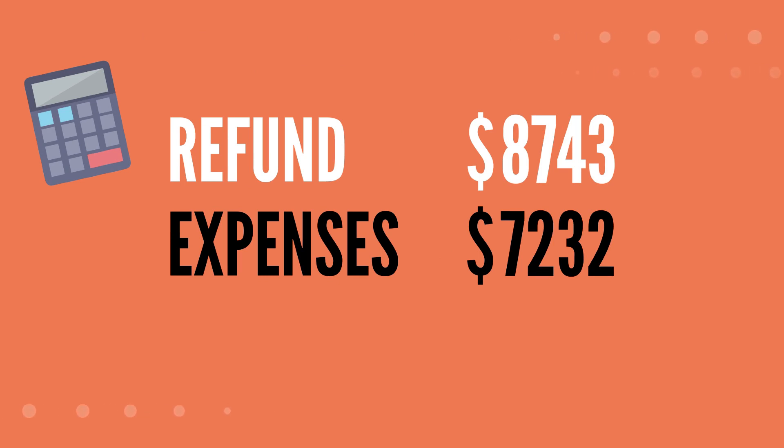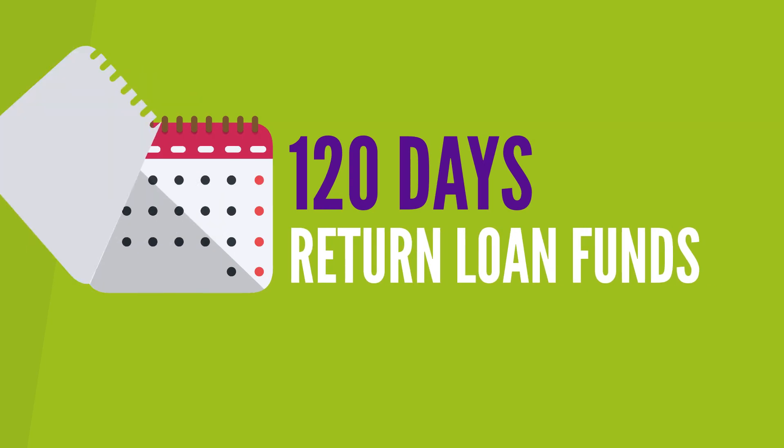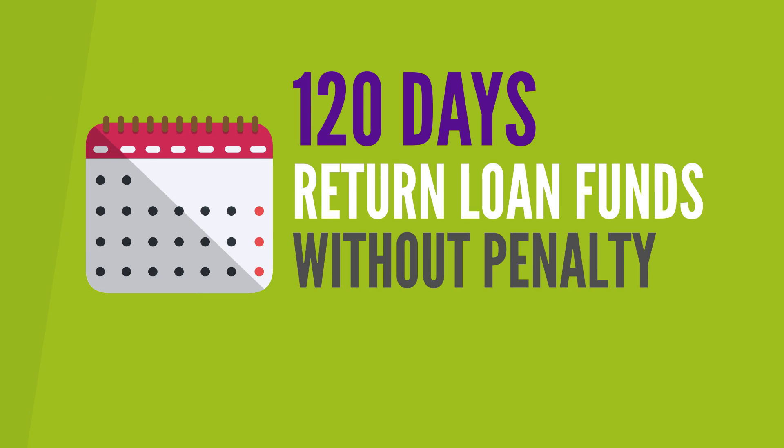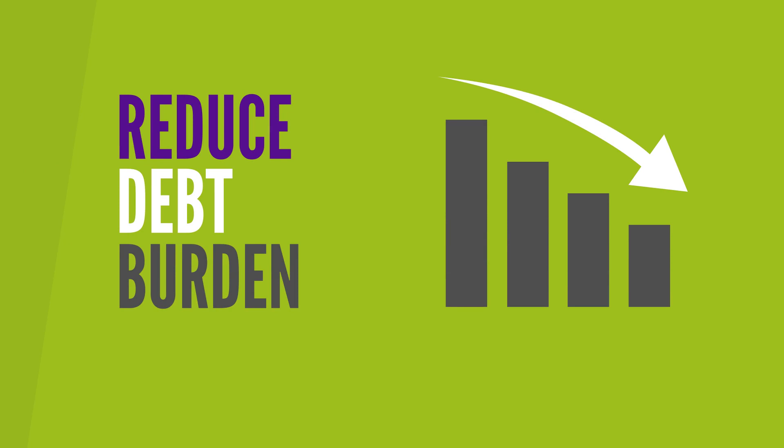If this is the case, and your refund was due to a student loan, remember that you have 120 days from the day your loan was disbursed to return it without penalty to the federal government. This is a great way to ensure you reduce your overall debt burden in the long run.